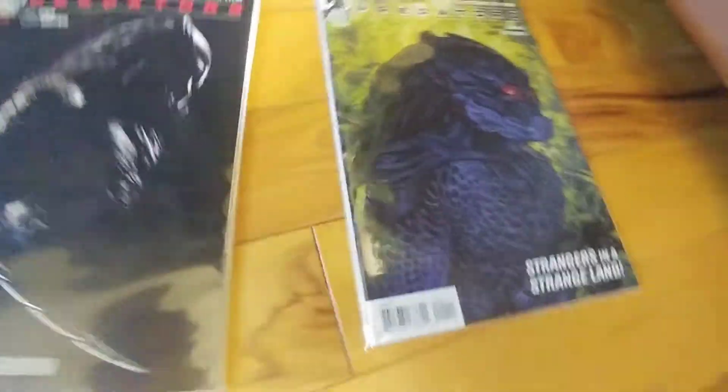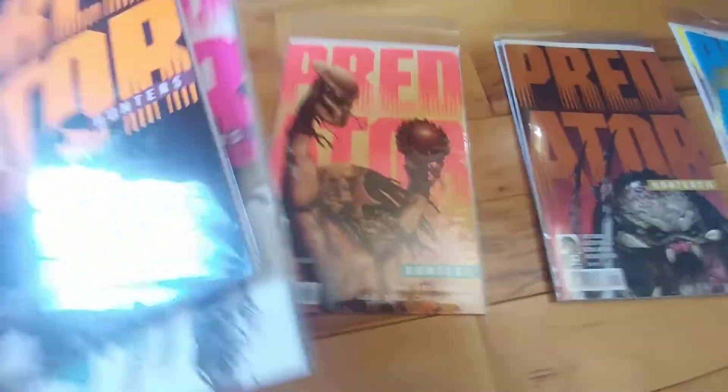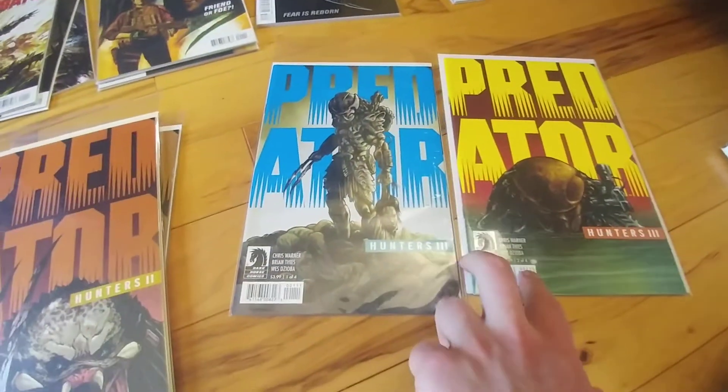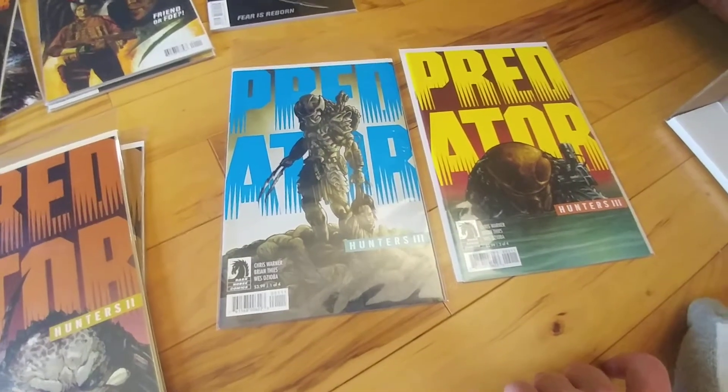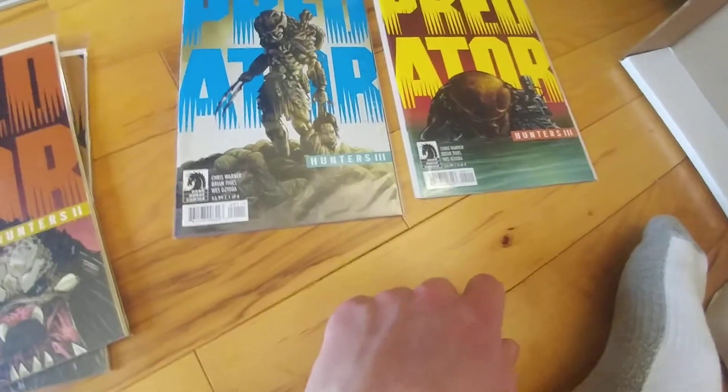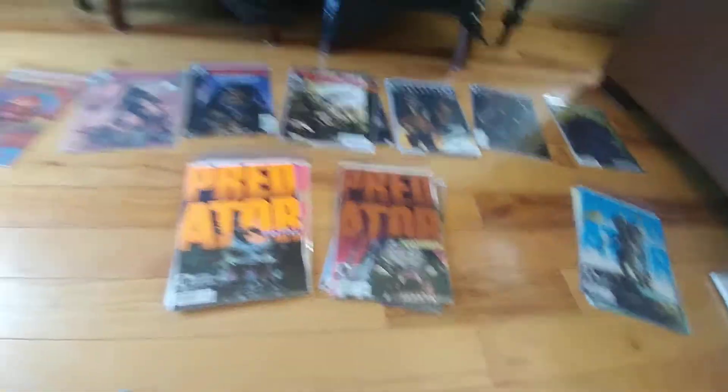They do get off the planet, by the way. Last few comics for Predator: the five issues of Hunters. The four issues of Hunters 2. And for whatever reason I never got issues three and four of Hunters 3 — no idea how that happened. I was getting these comics as they came out, so no idea what happened there. That's it for Predator.